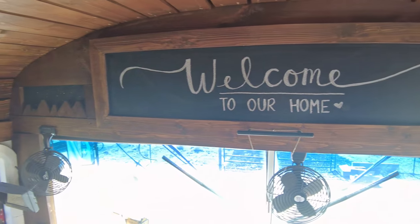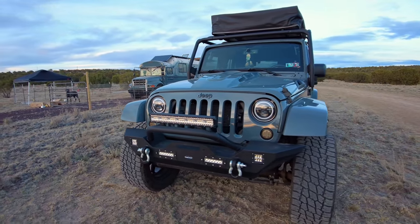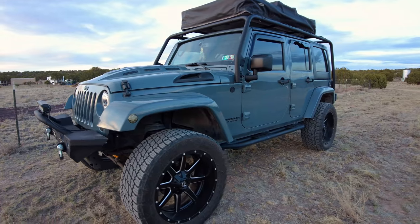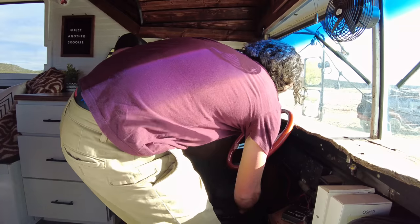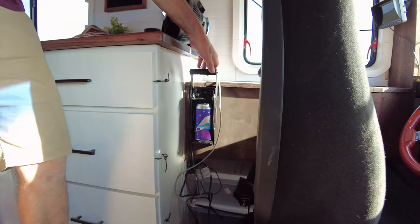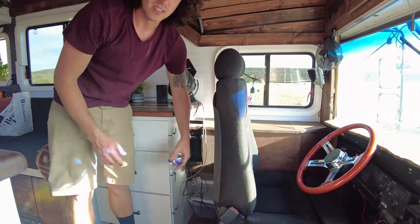If you look into the background, we have a Jeep Wrangler that we're planning on towing behind us. On our trip out here we ended up driving separately because we left in a little bit of a hurry, but by the time we leave here we're planning on getting a hitch installed so we can haul it behind us and all ride together in the bus. Up here behind the seat we also have a can crusher — we have limited garbage and recycling space, and being beer enthusiasts, it's kind of key.